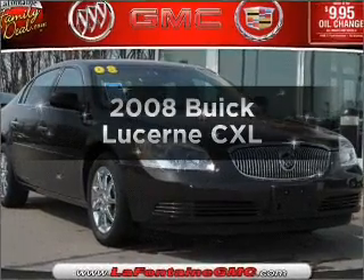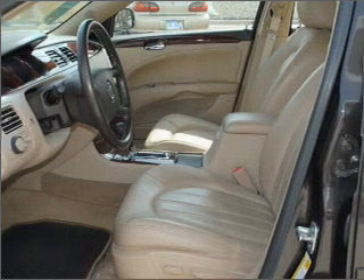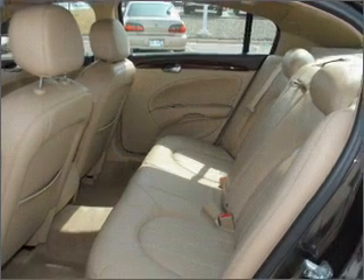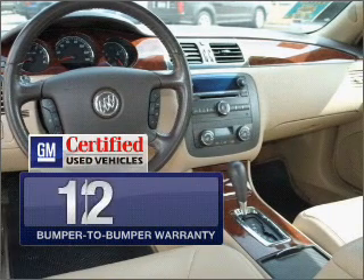Presenting the 2008 Buick Lucerne — this is the set of wheels you've been looking for. Low emissions and good fuel economy offered in this vehicle are important to you and the environment, with a solid six cylinder engine connected to a smooth shifting automatic transmission.